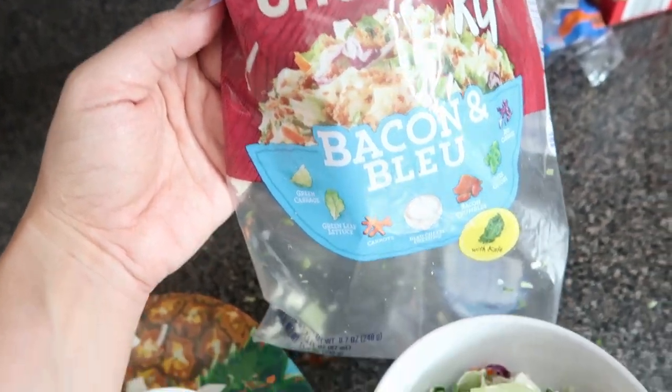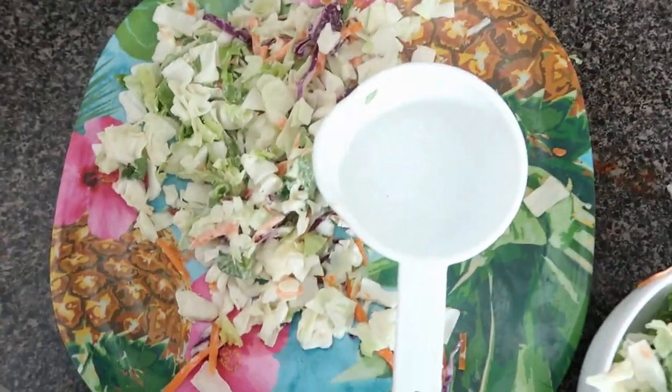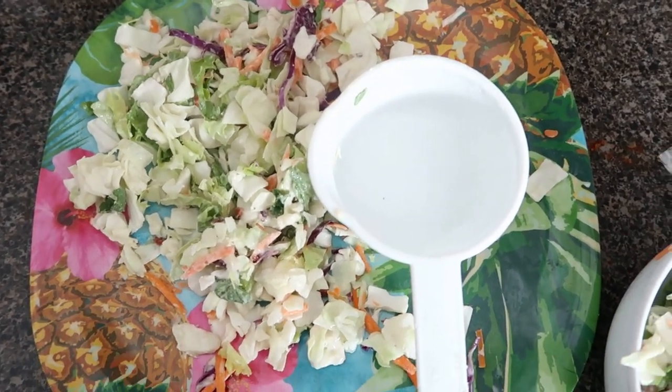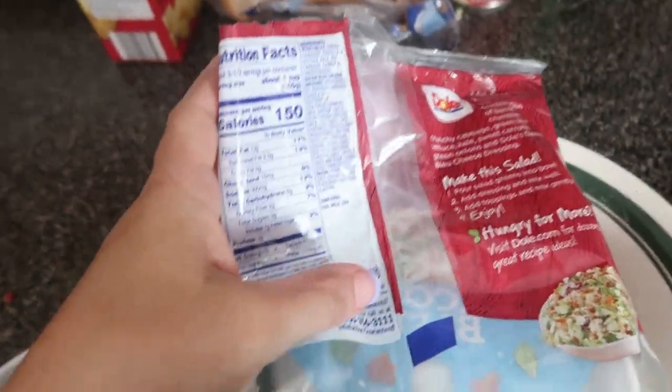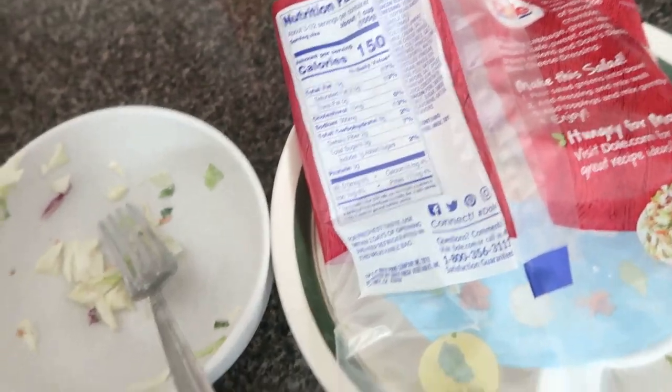Day four breakfast: my usual shake. For lunch I'm having a chopped dull bacon and blue salad — I made it, measured out two cups, and you can save the rest for another meal. I was still hungry so I ate the rest of the salad, which was about 600 calories total — a lot for one meal, but I just won't have any snacks today.